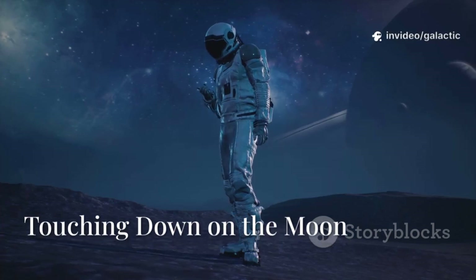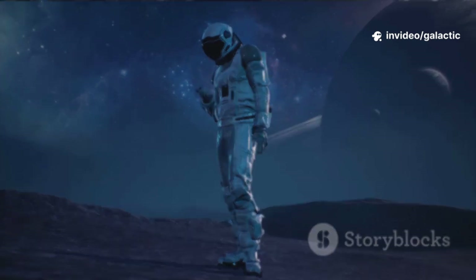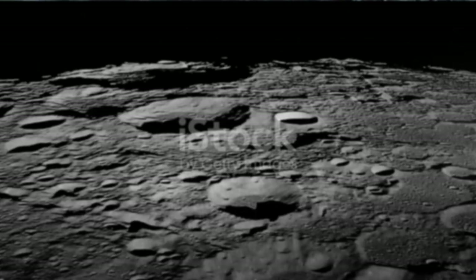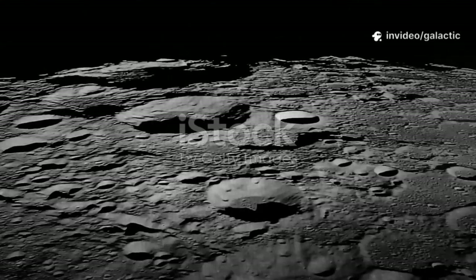Imagine a world of absolute silence — no air, no sound, just the vast empty quiet of space. This is the lunar surface: stark, beautiful, and covered in ancient powdery dust. The ground is rugged, dotted with craters and hidden boulders. Every landing is a challenge.